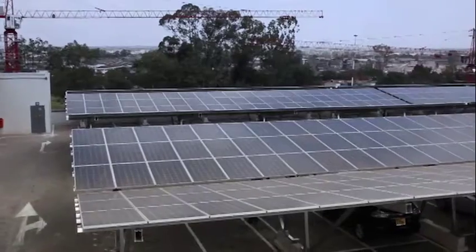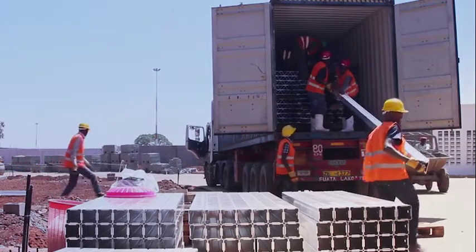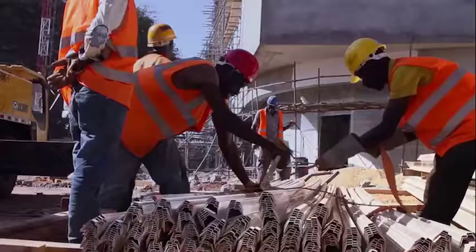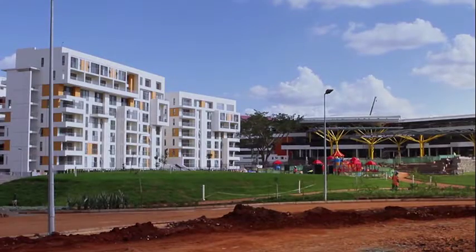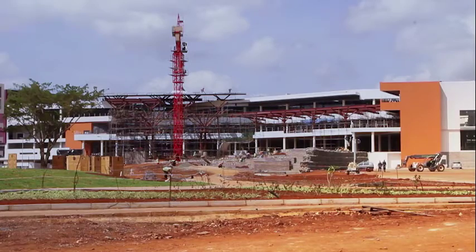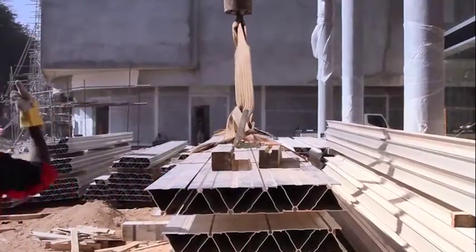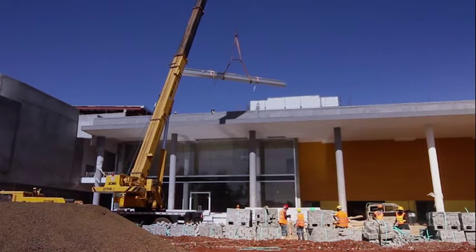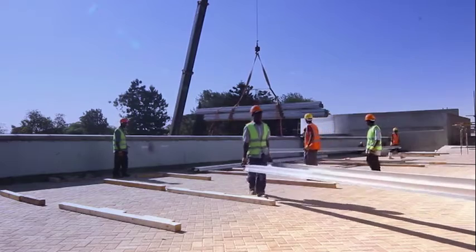Solar is a mature technology, so what you're seeing behind me is not new technology. A year and a half ago, we embedded ourselves in the design team with Garden City. So as they were designing the mall, we were designing the solar system, and it means that the whole structure was much more efficiently built and we were working much more together. So it wasn't an add-on — it was part of the shopping mall — and that means we've produced a much more efficient system in a timely manner.